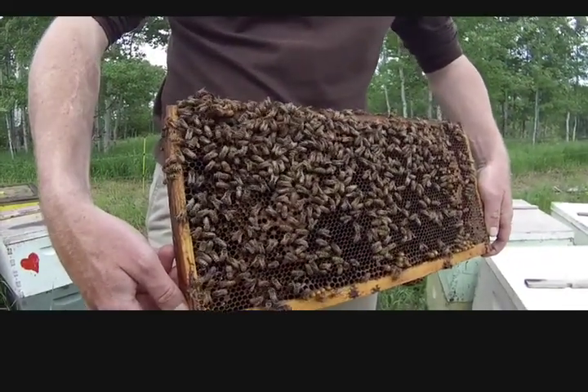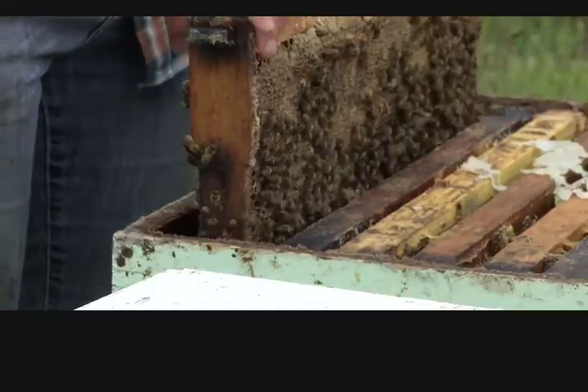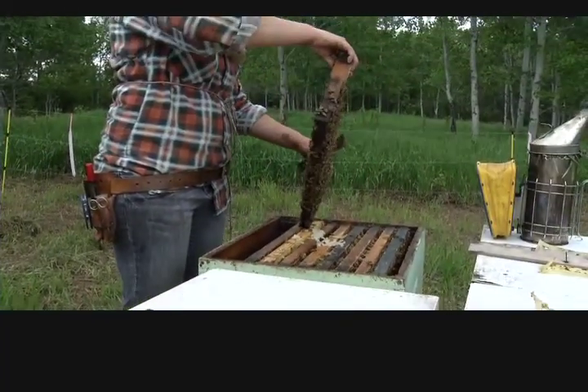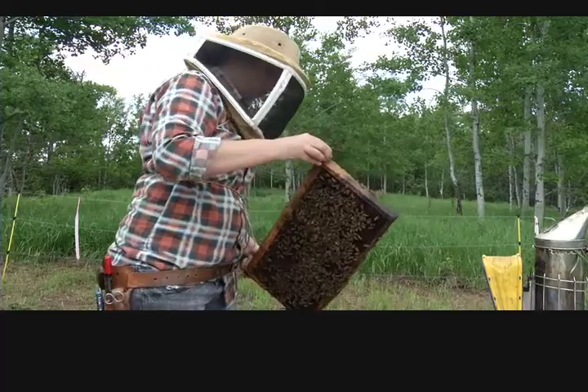Colony collapse has been a problem in the U.S. Fortunately, Wilson hasn't seen it on the prairies. Nobody really knows what it is or what it's caused by. They have a few symptoms. We haven't actually seen those symptoms in Saskatchewan, so we've been very lucky. Typically in the U.S., it's been described as bees just not being there after they appeared healthy originally.